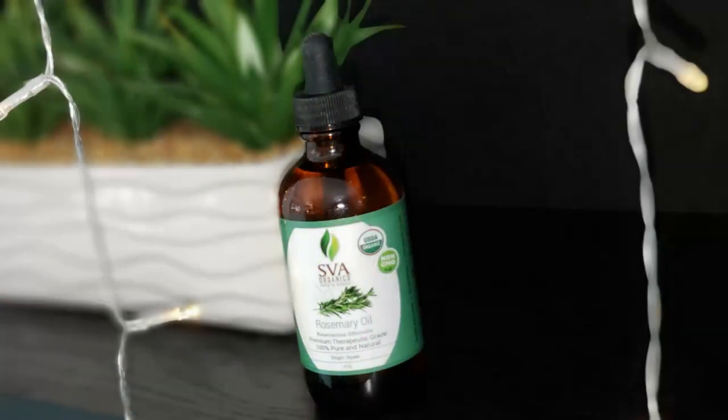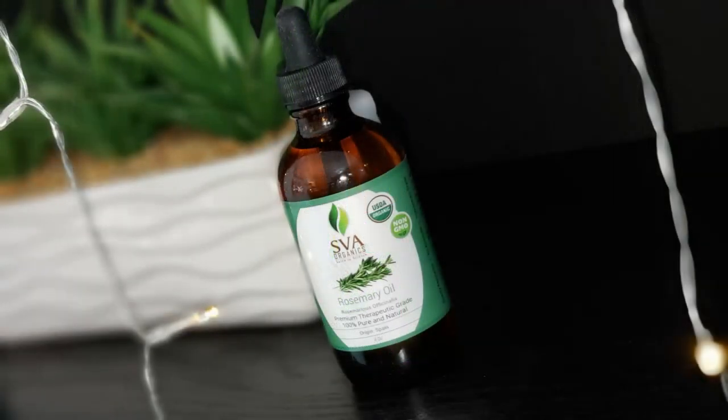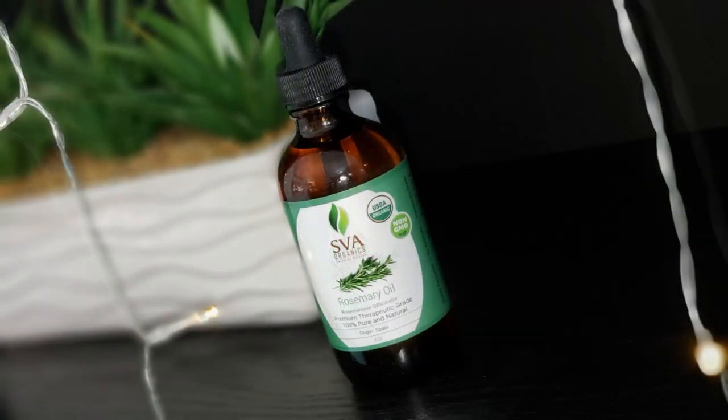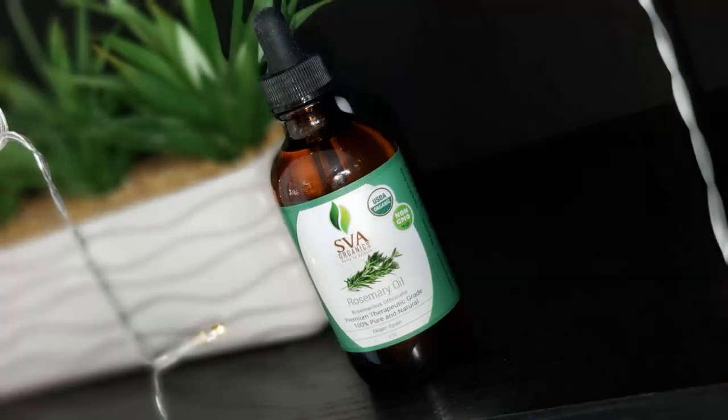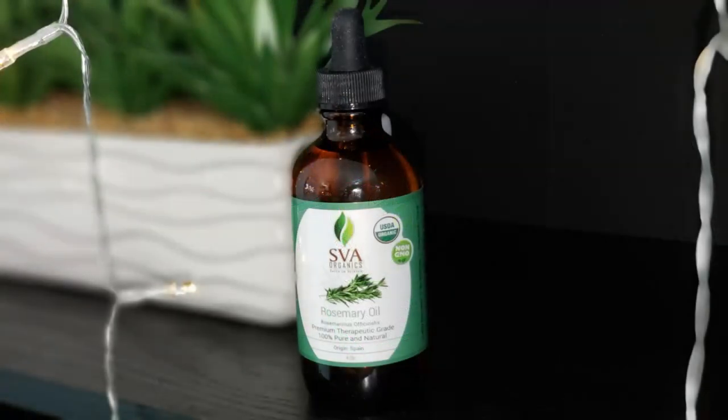If you plan on using it for a massage, simply mix it with one of your favorite carrier oils. Rosemary will improve skin hydration and elasticity — just massaging it onto your skin will help tone the skin and remove dryness. It's absolutely amazing.